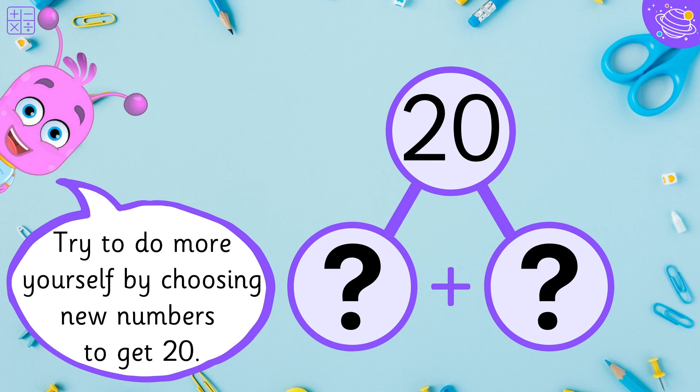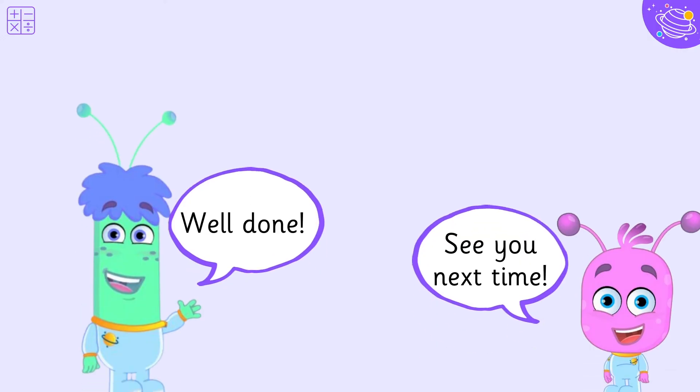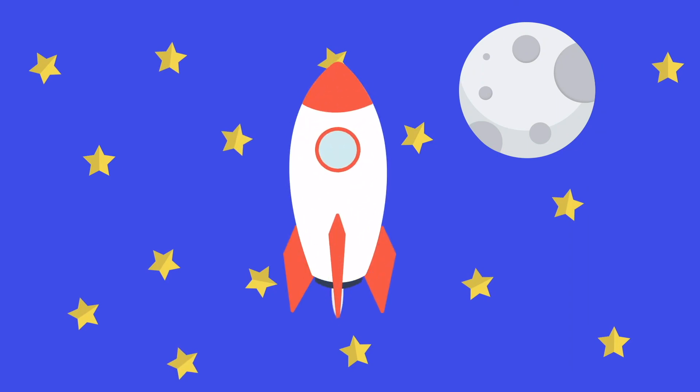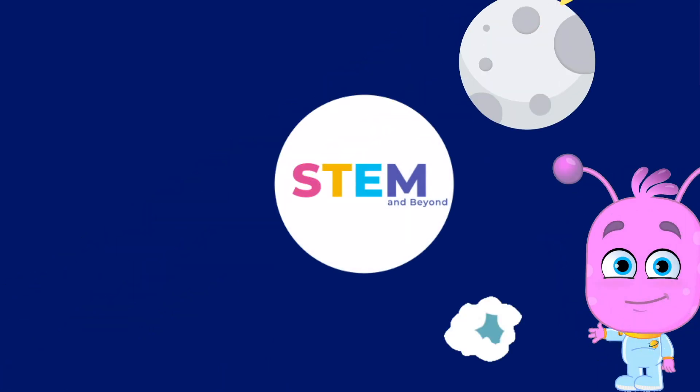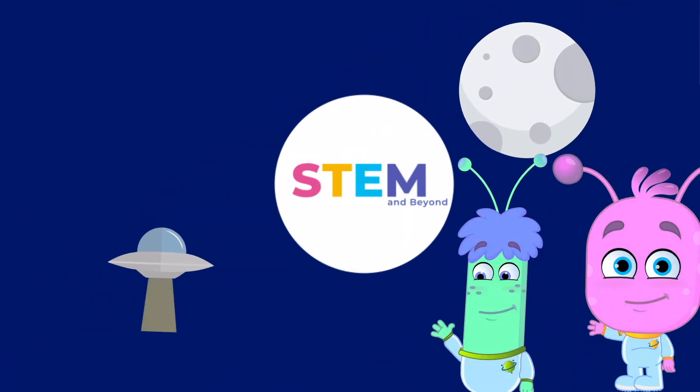Try to do more yourself by choosing new numbers to get twenty. Well done! See you next time!